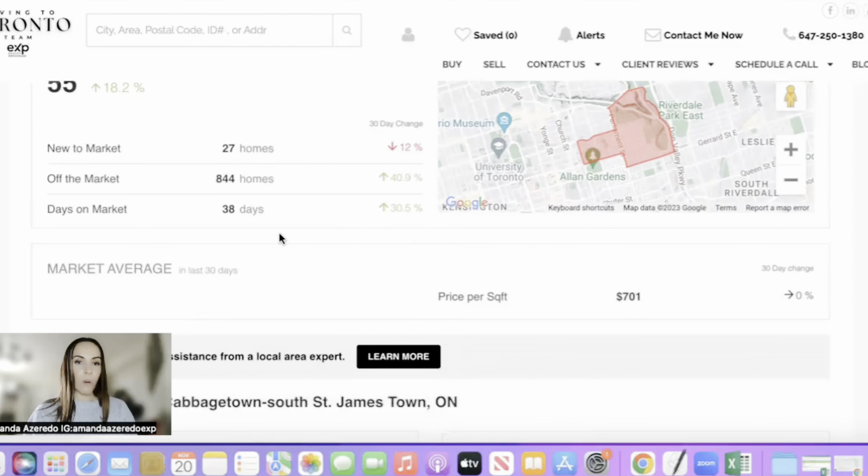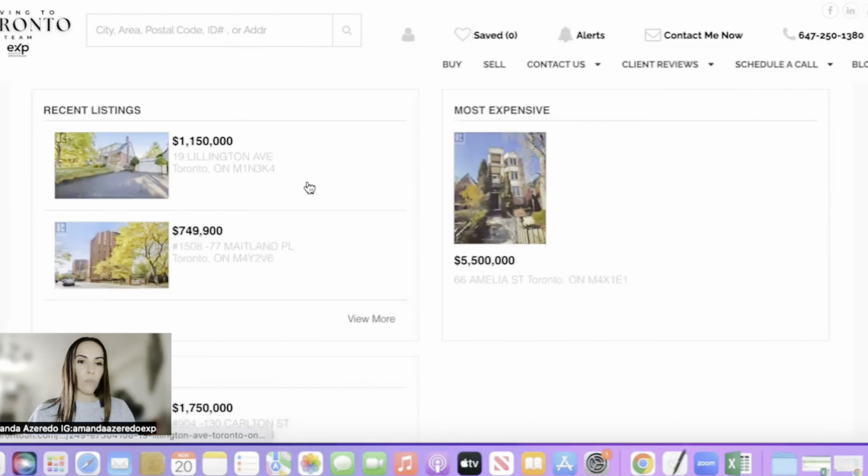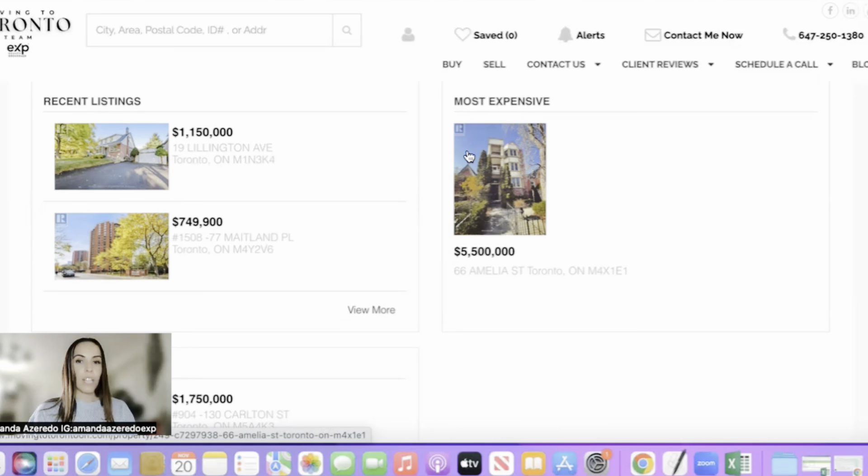New to market is 27 homes, which is actually down compared to the last 30 days. Off the market is 844 homes, which is up. And then days on market is 38 days, which is up compared to the last 30 days. What that means is that on average right now in this neighborhood, 38 days on market is normal — so it takes about 38 days to sell a home. Scrolling down, they're going to show us some recent listings.